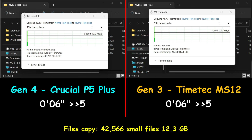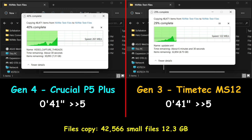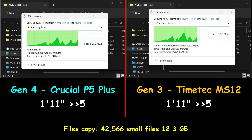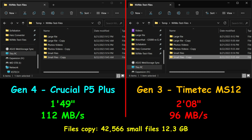In this particularly demanding test, I'm copying 42,566 small files totaling 12.3GB from the same drive to the same drive. The Gen4 drive again outperformed the Gen3 drive, averaging 112 MB per second and finishing in 1 minute 49 seconds, whereas the Gen3 drive averaged 96 MB per second and finished in 2 minutes 8 seconds.